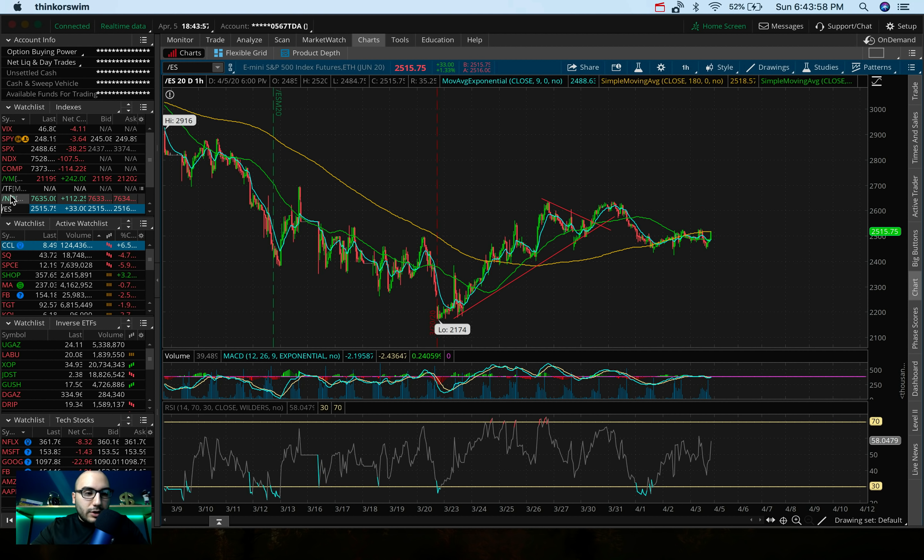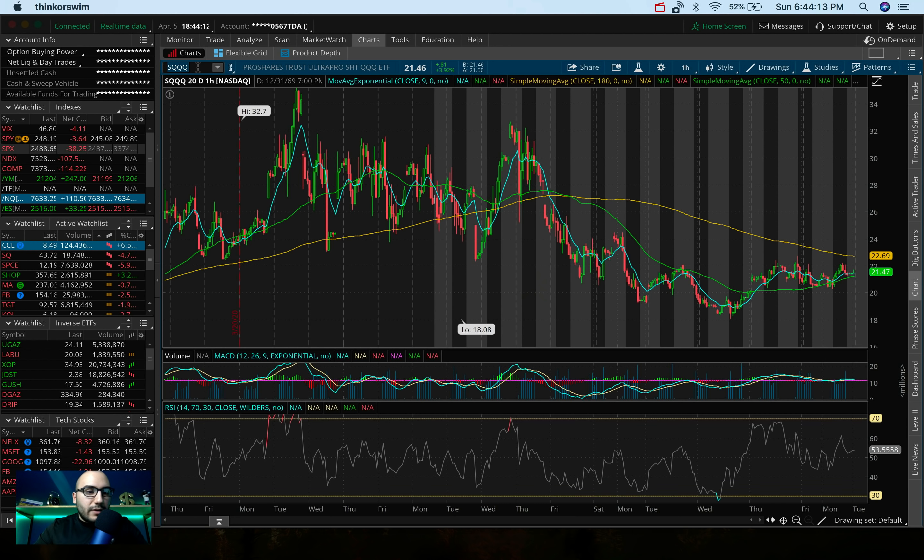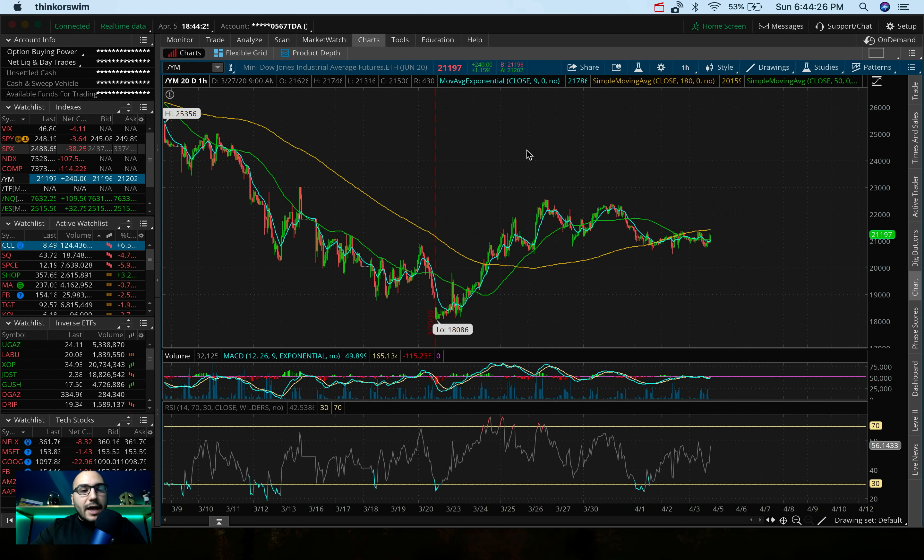The NASDAQ is up 1.5% right now, up 112 points. And same with the S&P — this could be opening up an opportunity in SQQQ, which goes up whenever the NASDAQ is going down. So if we get that pop in the NASDAQ and think it's a bull trap, we could get into SQQQ and make some good money on a leveraged ETF. The Dow Jones futures are up not as much, but still up about 240 points, roughly 1.2%. So overall, the futures right now are up.